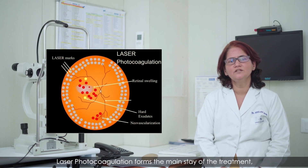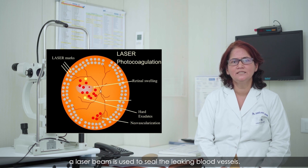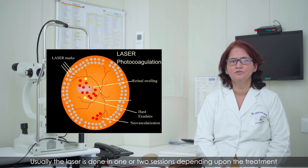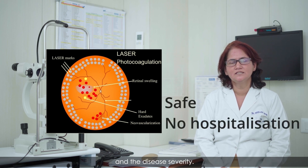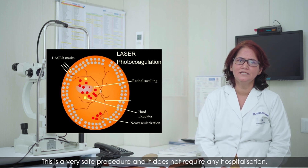Laser photocoagulation forms the mainstay of the treatment. A laser beam is used to seal the leaking blood vessels. Usually, the laser is done in one or two sessions depending upon the treatment and the disease severity. This is a very safe procedure and it does not require any hospitalization.